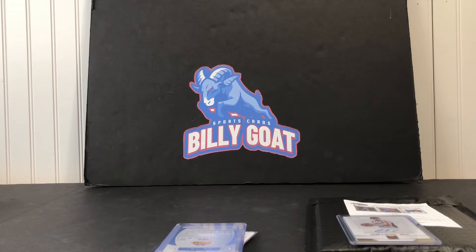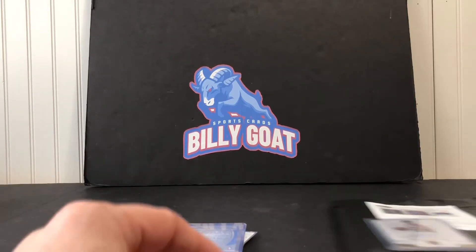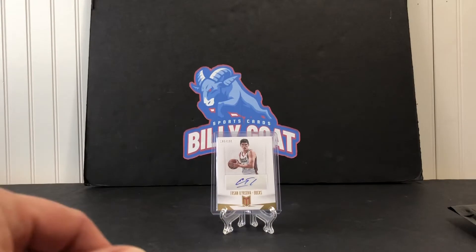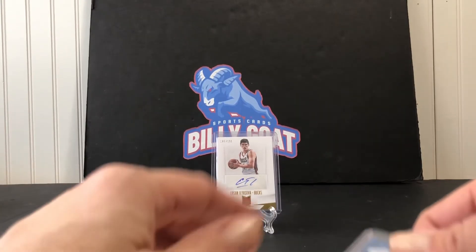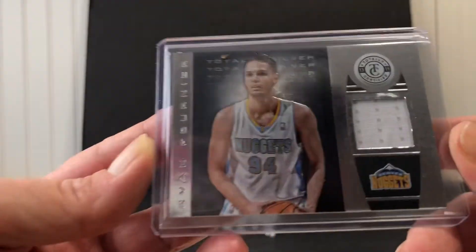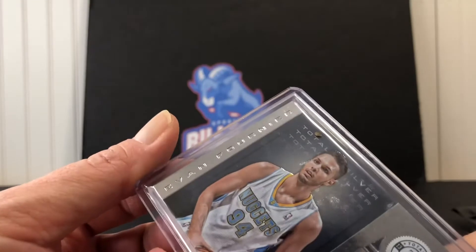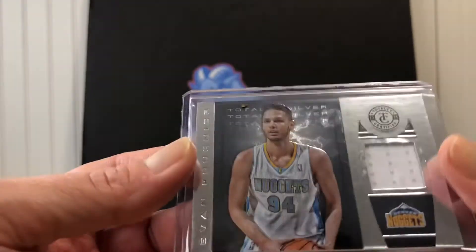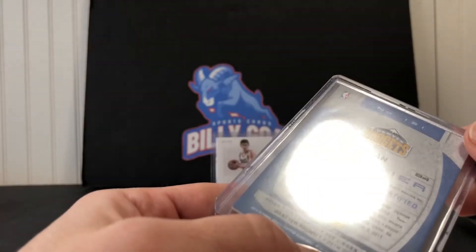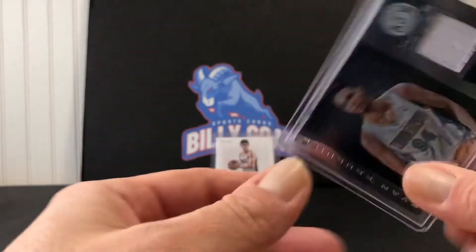Just grabbing a couple of stands — should have had those out right away, but still moving into the house and getting things organized. We'll put Ursalova there to start out, and maybe he'll be replaced really quick. Next is our memorabilia card for the Nuggets — Evan Fournier — and that is a Totally Certified.